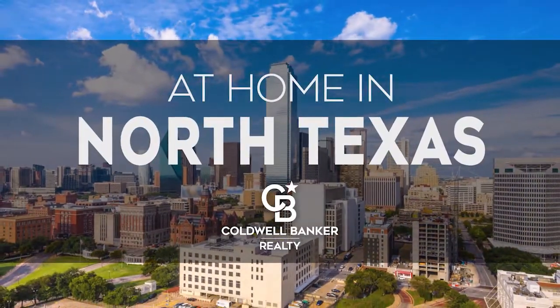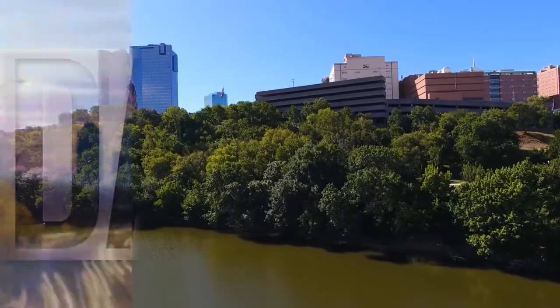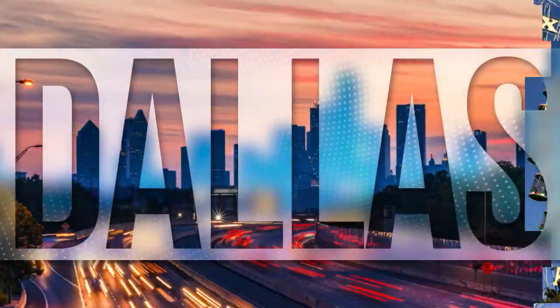Welcome to At Home in North Texas. Today, we're taking you on an exclusive tour of beautiful properties throughout the region. This is an amazing place to call home with vibrantly distinct seasons, cultural attractions galore, and a bustling nightlife.